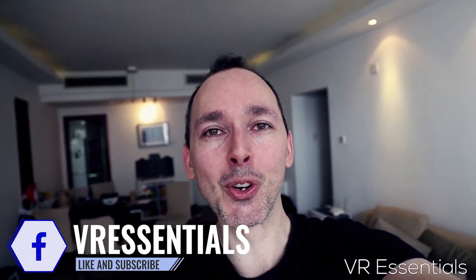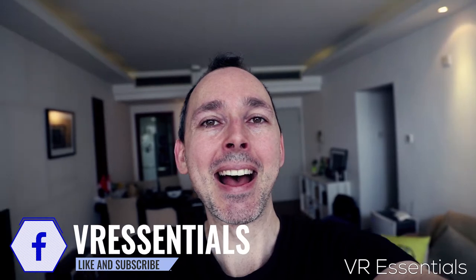Bonjour! Comment ça va? And welcome from Beijing! That's right, we're here in lovely China filming from my home in this special episode where me and my wife live, and I thought it'd be a really cool opportunity to get out of the studio and really show you how mobile the Oculus Go really is.